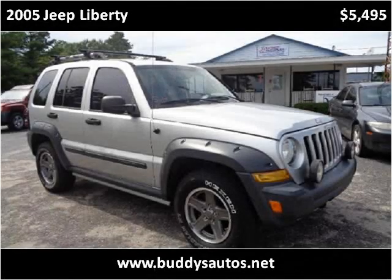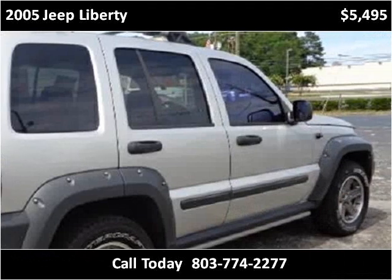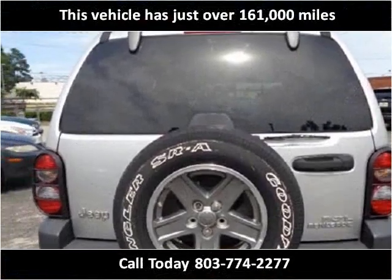This 2005 Jeep Liberty is available from Patriot Autoplex. This vehicle has just over 161,000 miles.